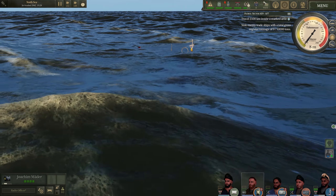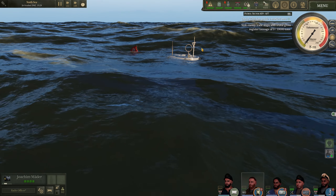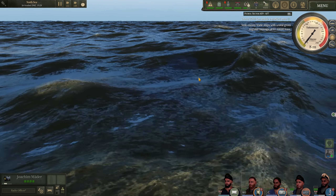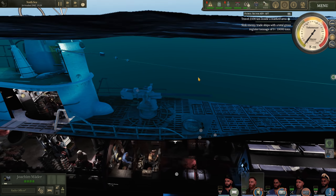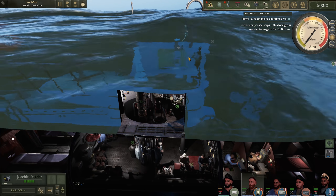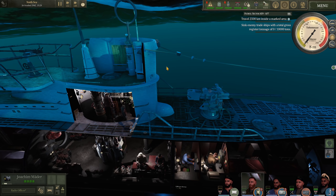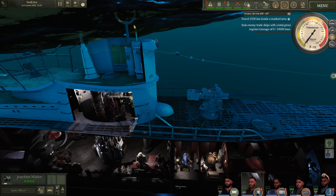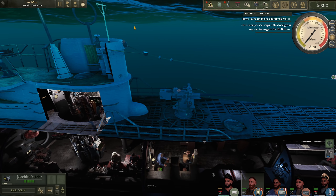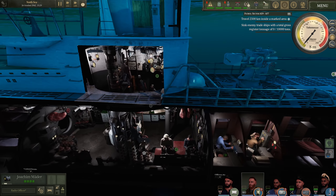Our Biscay Cross is poking out of the water here. In real life, this would be removed before a dive, as it was quite fragile. Even during crash dives, they would just throw it down the hatch and have to repair it. By the end of the patrol it was not structurally sound, as it is just a wooden little cross.